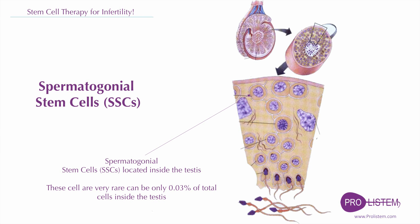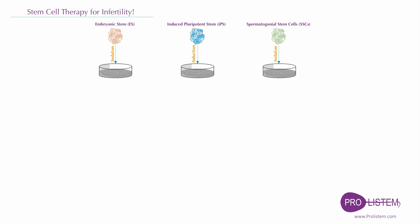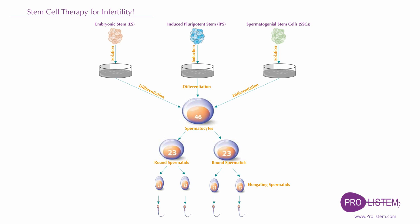Great efforts have been made to achieve spermatogenesis in vitro using animal models, but the generation of functional haploid spermatids from human spermatogonial stem cells in vitro has not been achieved yet. In short, we have addressed the advancements on differentiation of male differentiated germ cells from various kinds of stem cells. Nevertheless, the use of stem cells to generate male gametes in vitro remains an avenue of research which is still in its infancy.